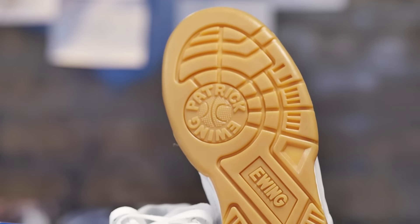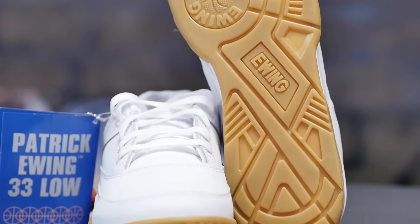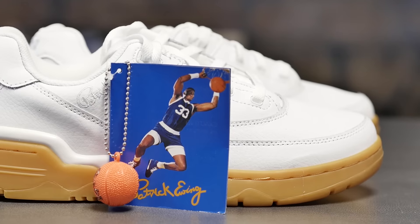And now we have the Ewing 33 Low. The Ewing 33 Low, I think, is a great idea from Ewing. It's one of my favorite models that they put out. The high is a lot of shoe for a big guy. I wear a size 12. When I'm wearing that shoe, it's massive on me. So to take it to a low was a really good idea.